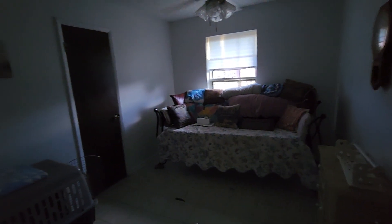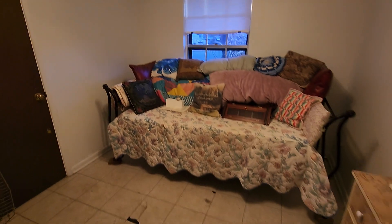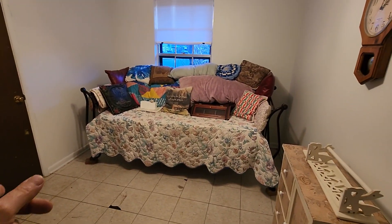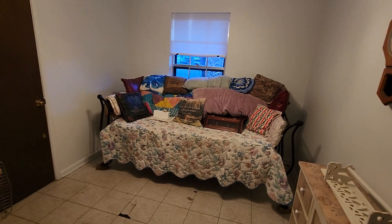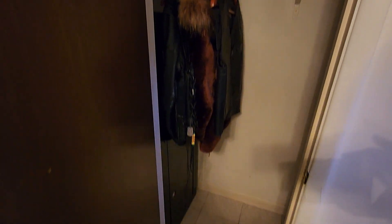And you've got bedroom one. Lights are off in here — is it okay if I turn this on? Bedroom one. Looks like it's about 11 by 10. There's the closet.